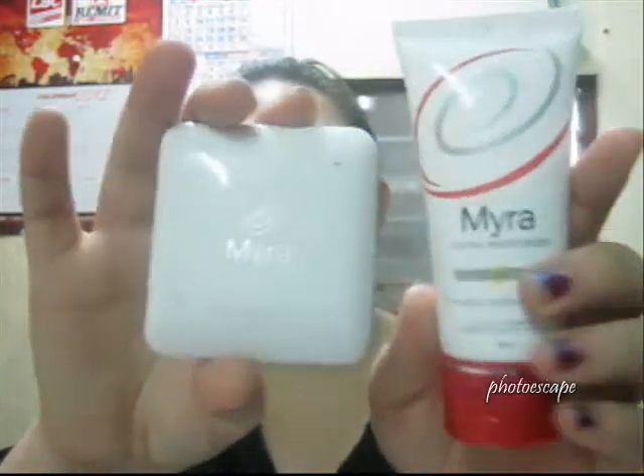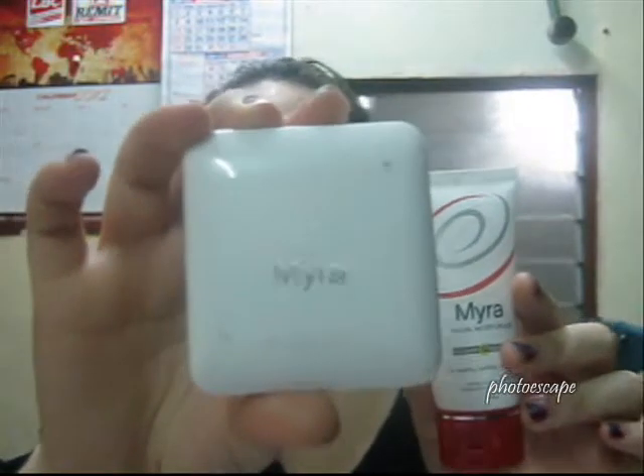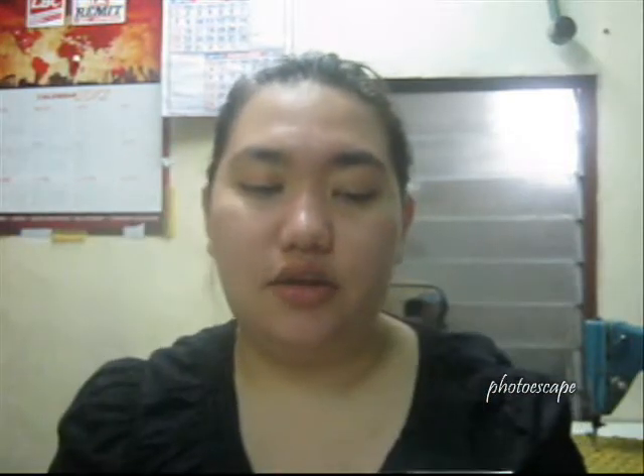The last two items are actually from Myra E. This is the Smooth Shine Free Face Powder, which I think is in natural. I also got the facial moisturizer — this is the original one. I didn't buy the Sun Protect one because I'm currently using Myra E's Tinted Moisturizer, which already has SPF 15.